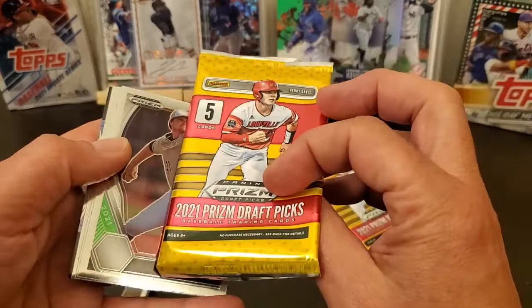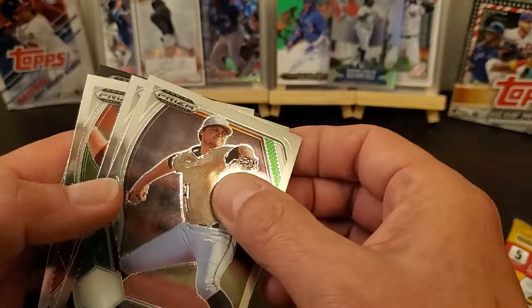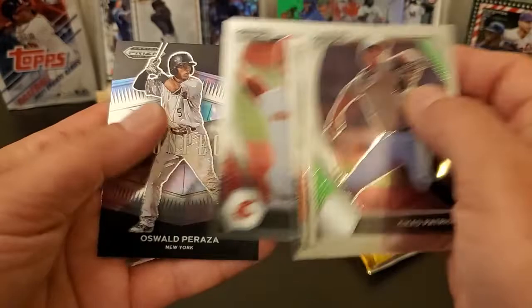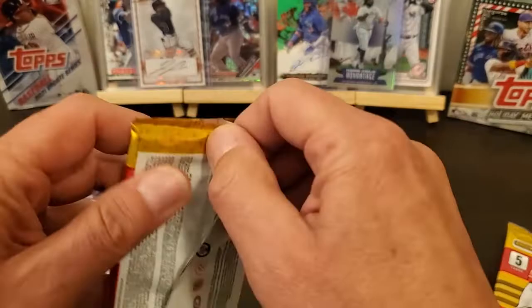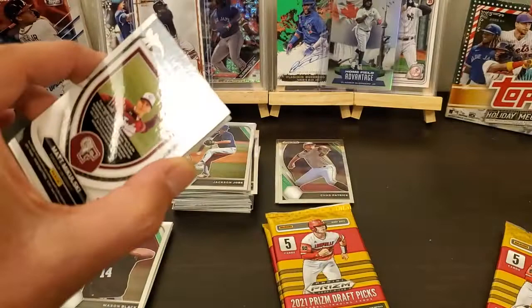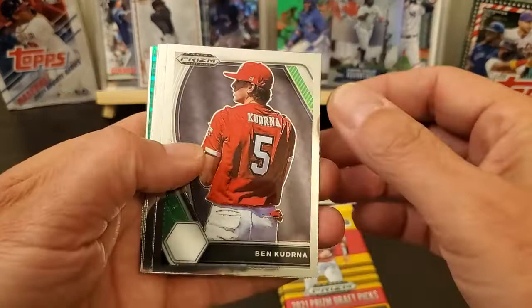Looks like they cheated us a card — yeah, I only got four out of that one. It was just a glare, but they cheated us out of a card. Ryan Bliss, Zane Mills, Oswald Peraza. Maybe they'll put six in the next one, or maybe they just figured our auto was that good that they were going to leave one out.